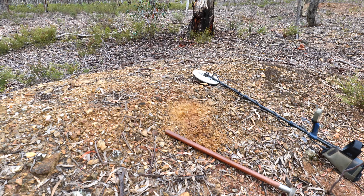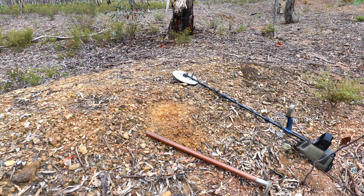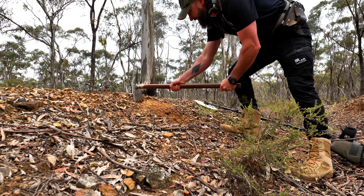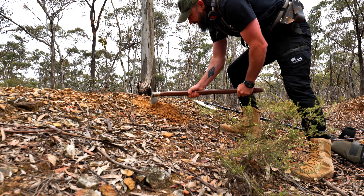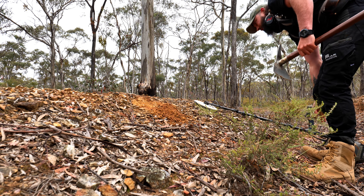A little target just there where I've had a scratch. It was a faint target so I've had a scratch just to confirm, but it sounds like there's a definite target there now. You can see that is just nice sticky clay there — gold in this area loves to stick to that.